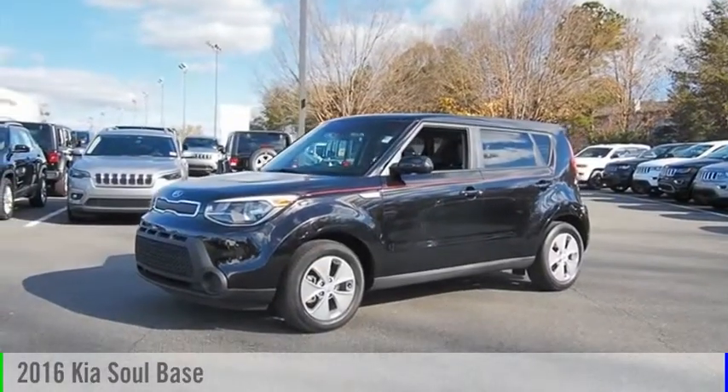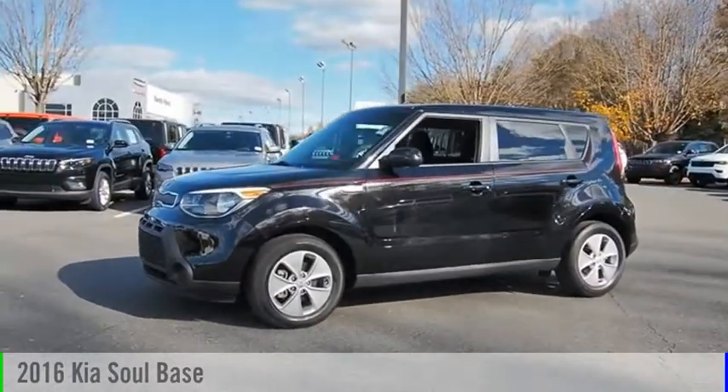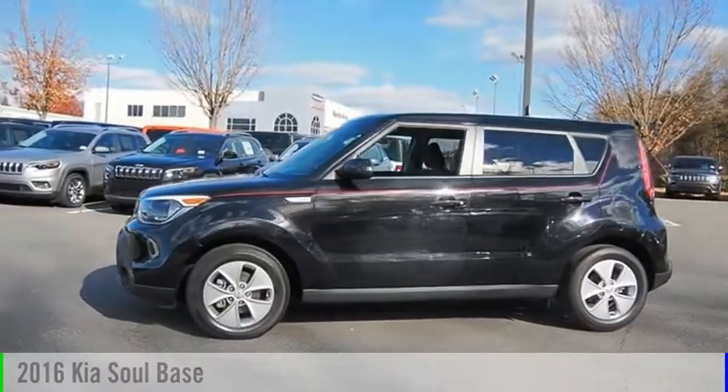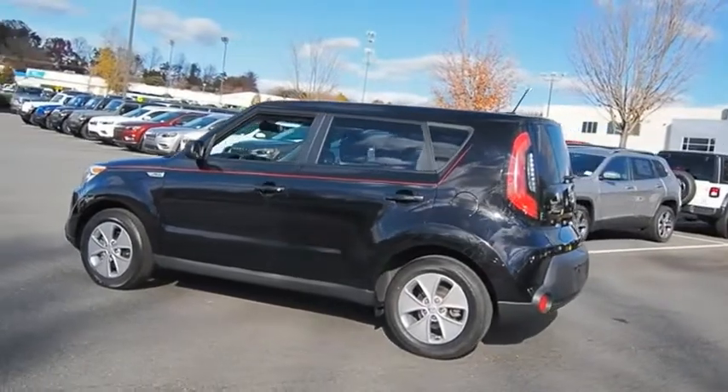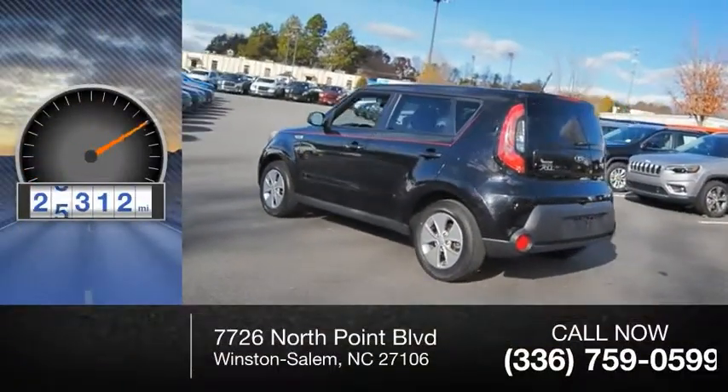Looking for the right vehicle? Check out the 2016 Sol. This vehicle is powered by a front wheel drive, four-cylinder, 1.6-liter engine. This vehicle has less than 30,000 miles.